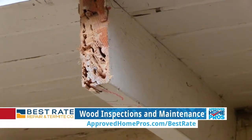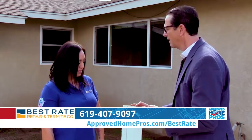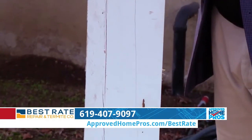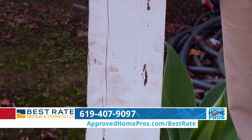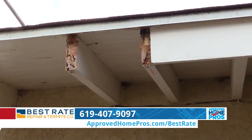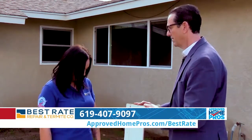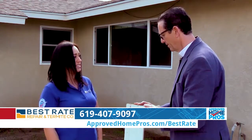So when you come out to do an inspection, are there other pointers you might give somebody about maintenance and things they should do? I would say one of the most important things is the paint on your home. Anywhere you have wood, you want to make sure your paint is in good condition, because termites aren't going to be able to swarm in through non-cracked, non-damaged wood that has a good paint job on it. And when you repair wood like this piece, you're going to paint all six sides.